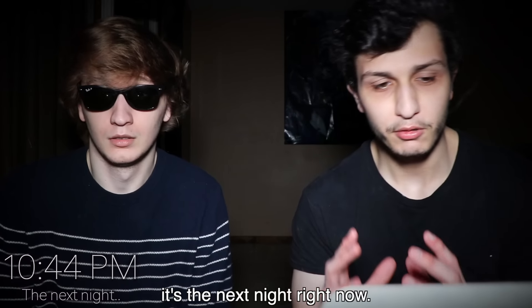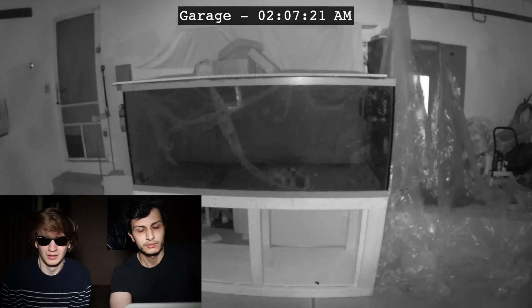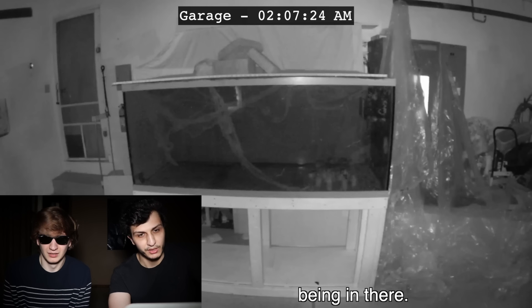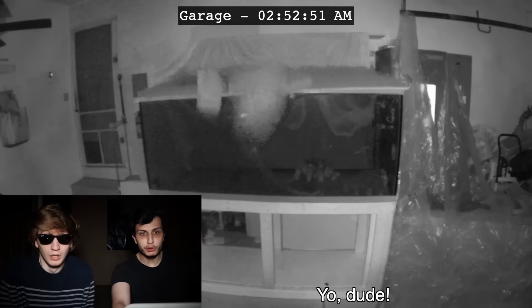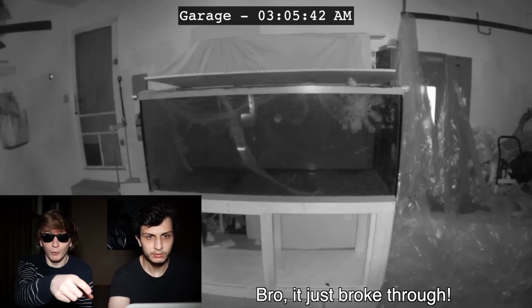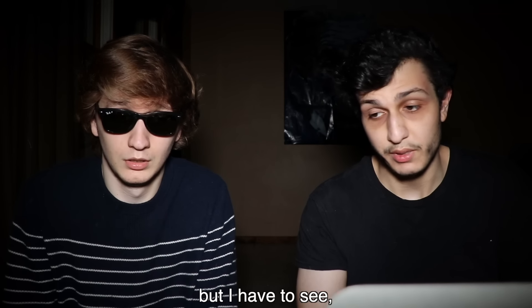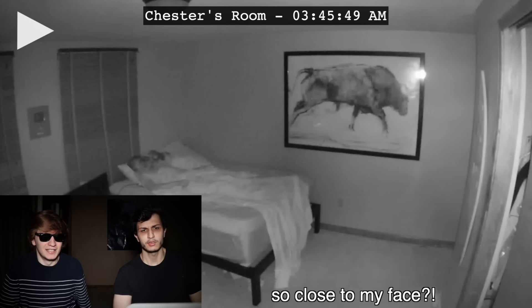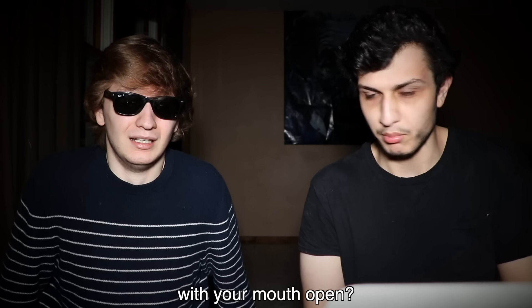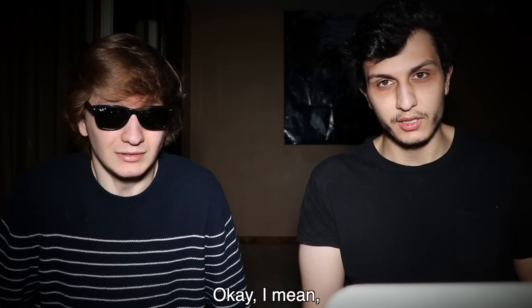All right guys, so it's the next night. We're trying to see exactly how this thing broke out of that tank, so let's look at the footage. It's squirming around like crazy. It probably didn't like being in there — we should have given it some water. We're lucky this thing didn't eat the cat. Look at that — it just broke through! I can't believe it lifted that up. I hate to say this, but I have to see what that thing did in your room. What's it doing so close to my face? It's definitely doing something with your mouth. You normally sleep with your mouth open?